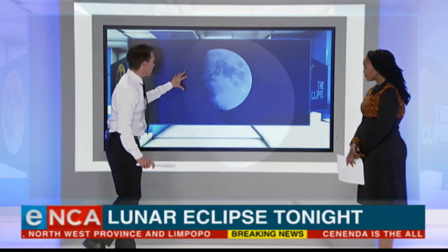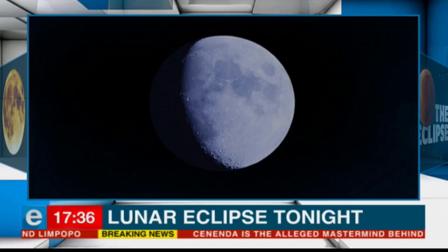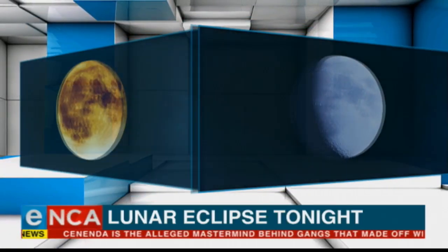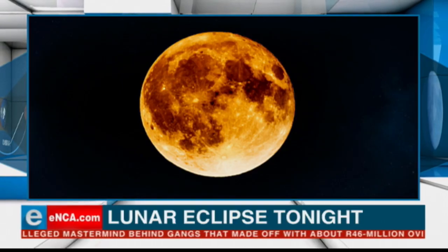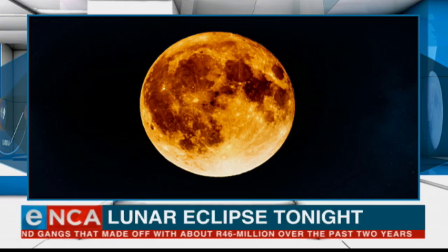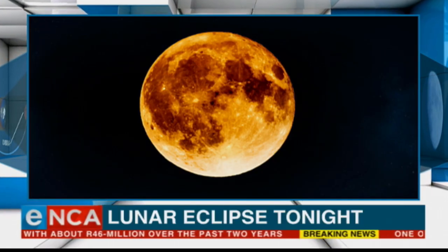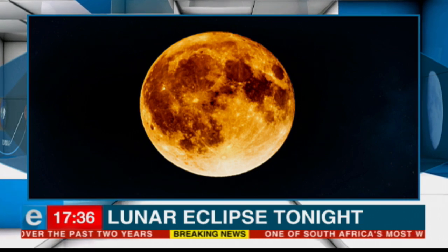We're going to see at the start something like this. You really do get some fantastic images out of these eclipses. That's the beginnings of an eclipse. We're also going to see, hopefully, something like this. This is known as the blood moon — when the colors of the moon really go an angry shade of orange, sometimes even a deep, deep red.